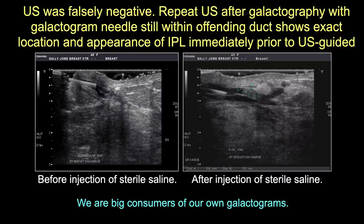Post-galactogram ultrasound is also a valuable learning tool. Here's a case with an intraductal papillary lesion surrounded by loose stromal tissue - after the galactogram, repeat ultrasound clearly shows a papilloma about 1.5 cm long in the peripheral part of the duct. Whenever ultrasound is negative and the galactogram shows something, this is very valuable because the best way to biopsy these is with ultrasound-guided biopsy.